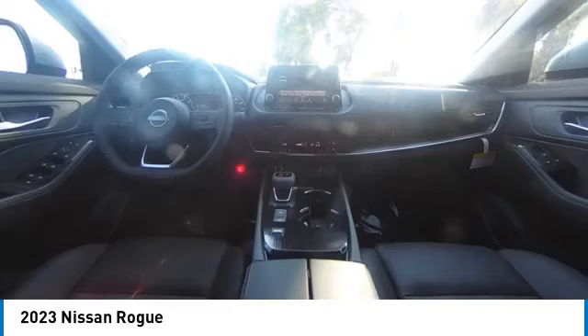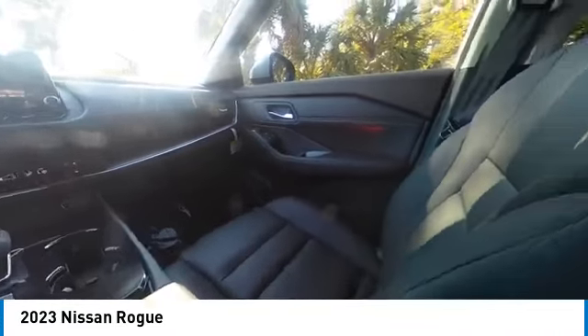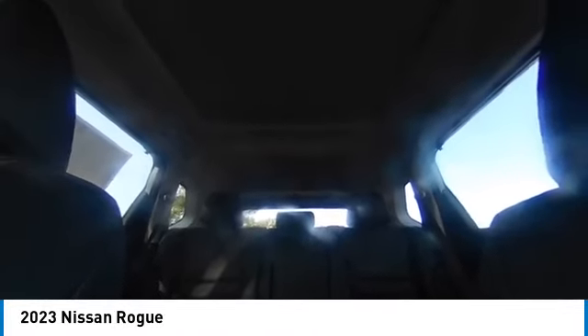Panoramic moonroof, electronic stability control, heated mirrors, alloy wheels, rear spoiler, power liftgate, brake assist, traction control, remote keyless entry, speed control.